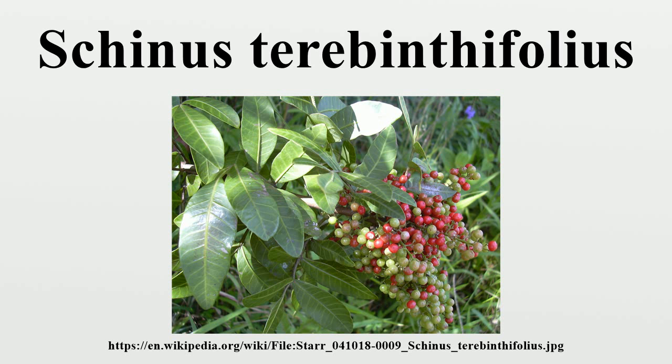The leaves are alternate, 10 to 22 centimeters long, pinnately compound with 5 to 15 leaflets. The leaflets are roughly oval, 3 to 6 centimeters long and 2 to 3.5 centimeters broad, and have finely toothed margins, an acute to rounded apex, and yellowish veins. The leaf rachis between the leaflets is usually slightly winged.